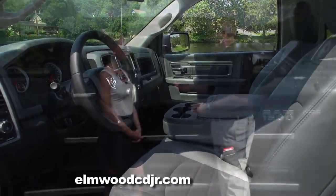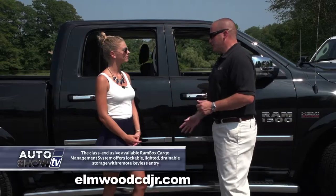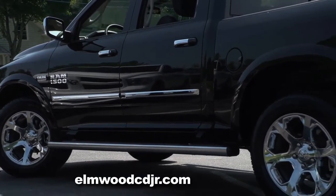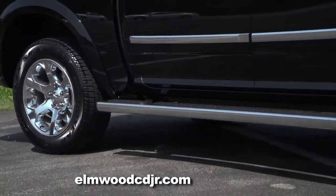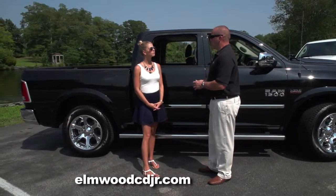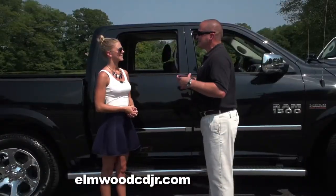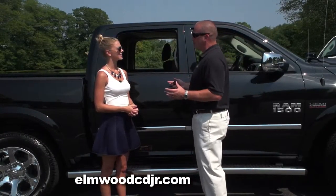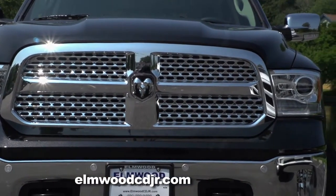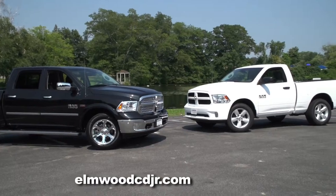One of the fun parts about owning a beautiful truck like this is accessorizing it. Available accessories include chrome side moldings, chrome door handle covers, and chrome tubular side steps which are also available in black. There are several bed options starting with your standard drop-in bed liner or a spray-in liner, which this one has. And that aggressive front grill is available in honeycomb or slotted, and comes in a couple of different colors — painted black or chrome — to match the rims.